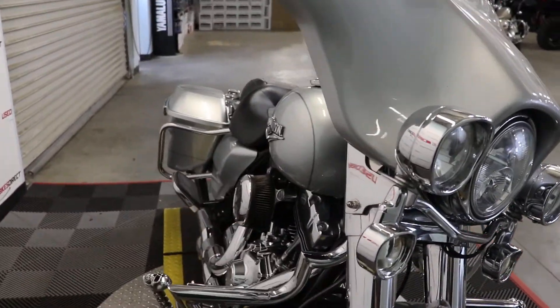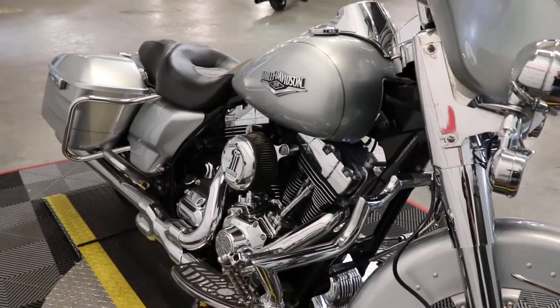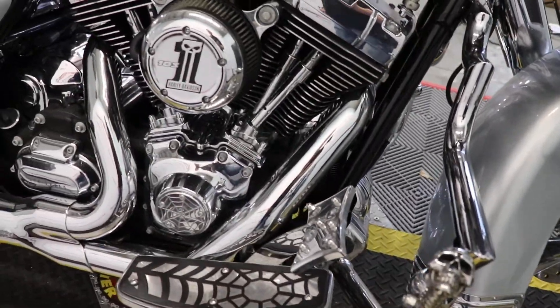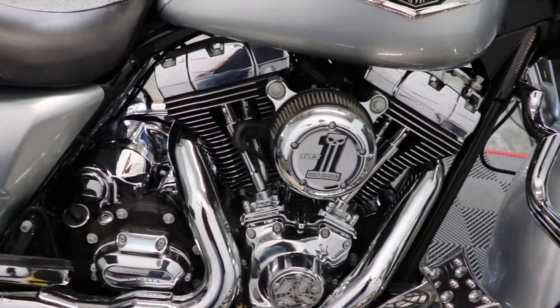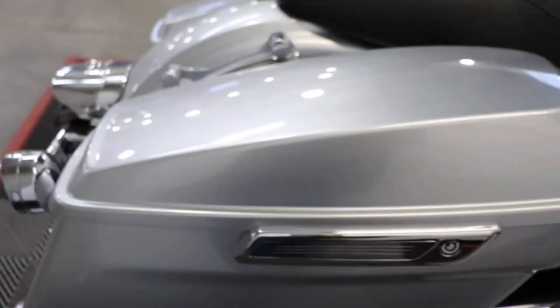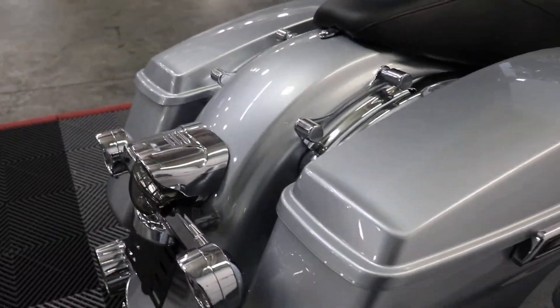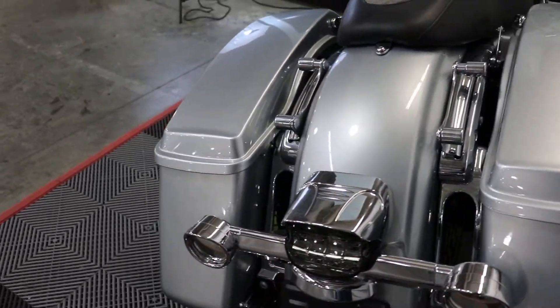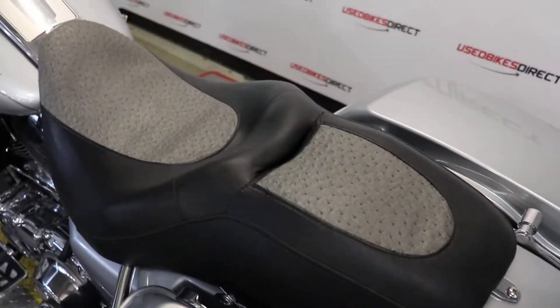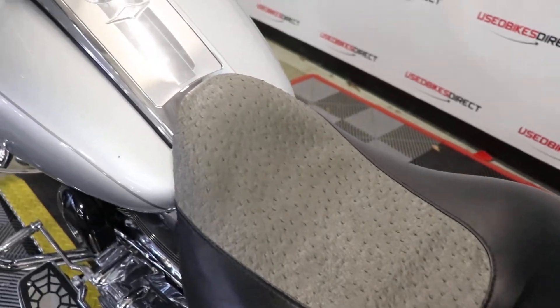This particular one has eleven thousand four hundred and fifty-four miles on it, so not too many miles at all. And of course, as you can see, it has been customized. You do have your storage on the back — that's going to be hard lockable storage, both saddlebags.